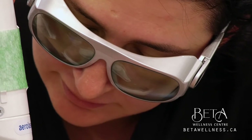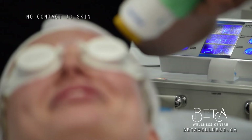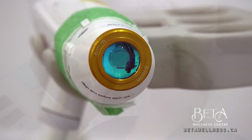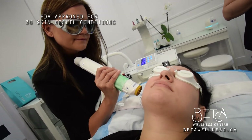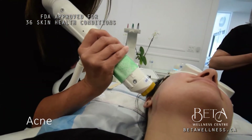This laser treatment does not come in touch with the skin, and treated patients have always raved about the level of comfort during the treatment. It is FDA approved for 36 skin health conditions such as acne,